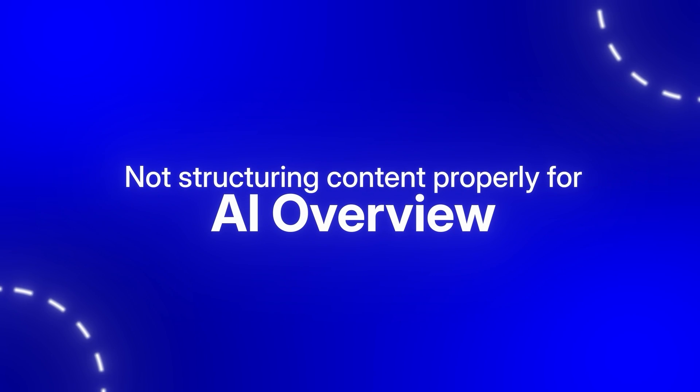Before you rush off to implement this, let me save you from the three biggest mistakes people make when optimizing for AI overview. Mistake number one: not structuring content properly. Most people create long paragraphs of information because that's what AI outputs. But Google, especially Google's AI, really loves clear direct answers to questions with supporting details. Use H2 tags for questions and concise paragraphs with bullet points for clear answers written at a fourth or fifth grade level, and often repeat the question in the answer so the algorithm knows what question you're answering.